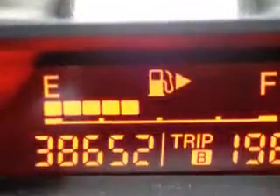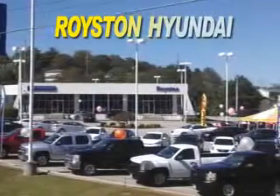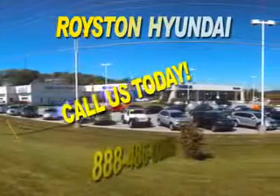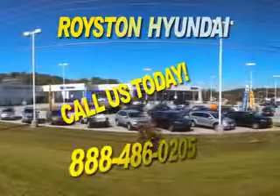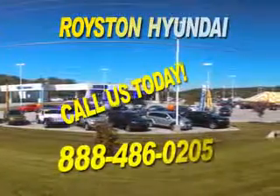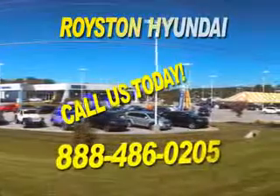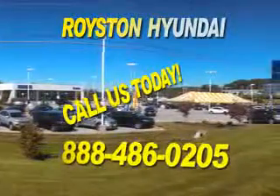Enjoy the drive and have peace of mind in this 2011 Mazda 3. See us at Royston Hyundai today. We look forward to the opportunity of working with you.